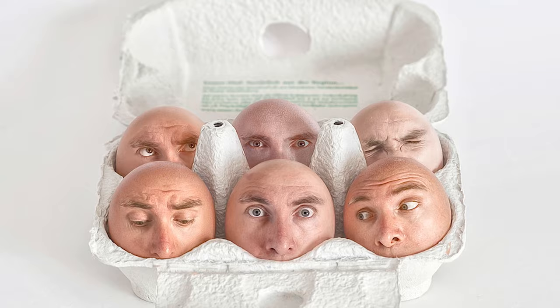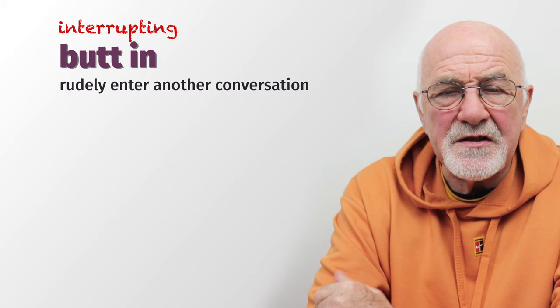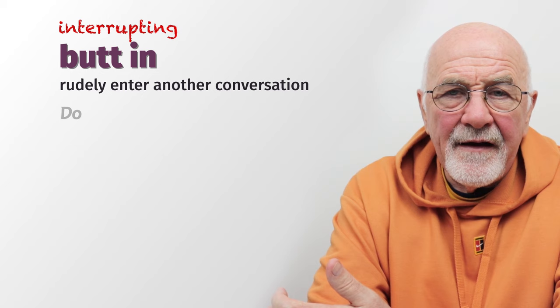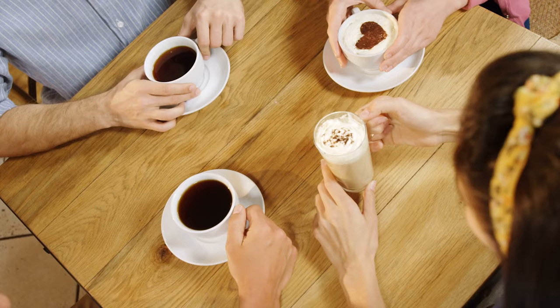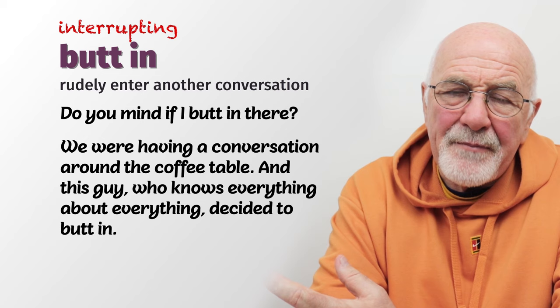The next group is about interrupting. One of the most popular phrasal verbs here is to 'butt in' — spelled B-U-T-T. When somebody butts in, they interrupt without being asked or without asking permission, entering the conversation quite rudely. They might ask 'Do you mind if I butt in?' but often they just butt in and give their comment or opinion. For example, we were having a conversation and this guy who knows everything decided to butt in — nobody wanted to listen to his opinion.